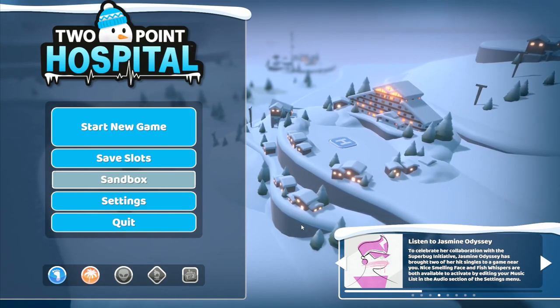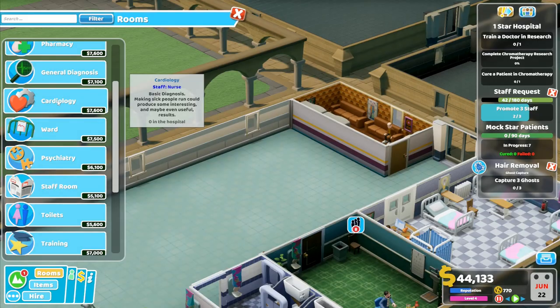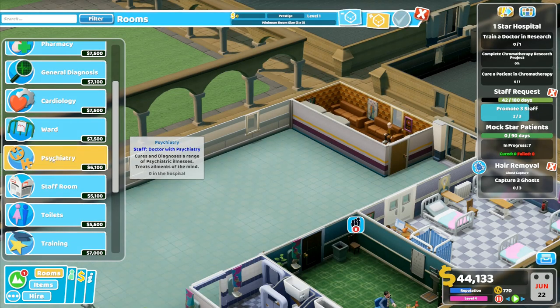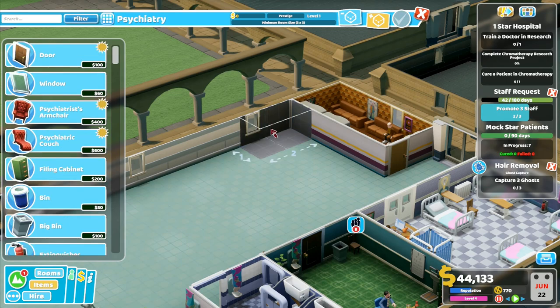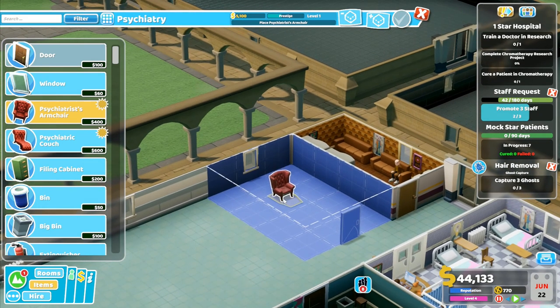Hey folks, it's Frithcar here. Welcome back to Two Point Hospital. We've got cardiology yet, right? Psychiatry is 6,100. I need a three by three minimum, so I can't do a four by two. I've got to go for a four by three because we're doing the four by threes on these. So that one we will take the center room like that and the chair is going to go there.